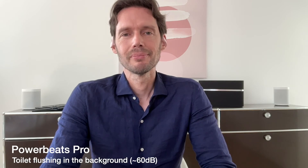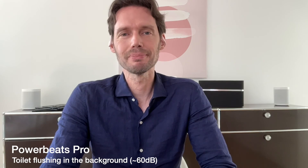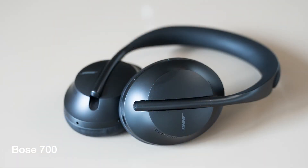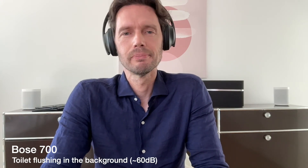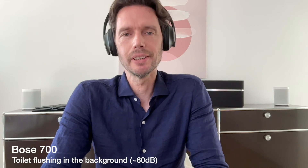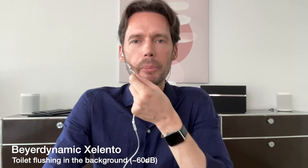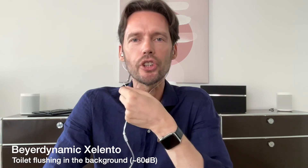Now let's try the Powerbeats Pro with the toilet flushing in the background. Now the Bose 700 with the toilet flushing in the background. Now the Beyerdynamic Xelento with a toilet flushing in the background.